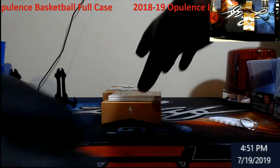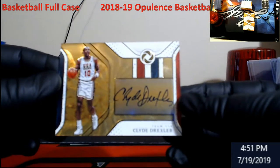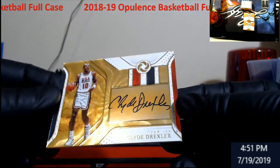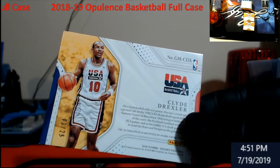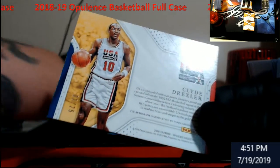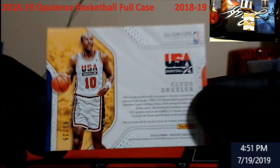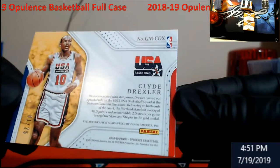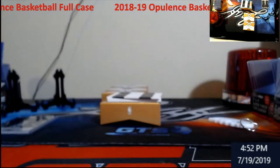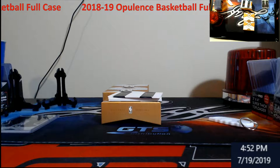Here's a cool one — USA Dream Team, Clyde the Glide Drexler! Love it. We got a redemption up next — out of 25 on Clyde the Glide. A little bit of white on the bottom left, just trying to give you guys a good close-up. The next one is a redemption — we haven't had a rookie yet.